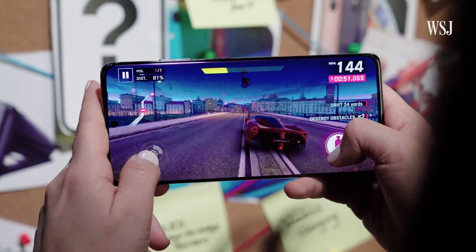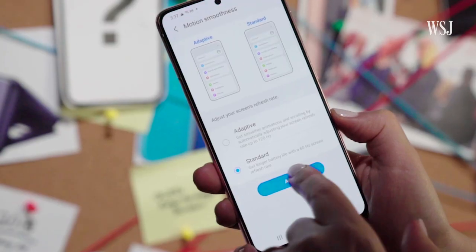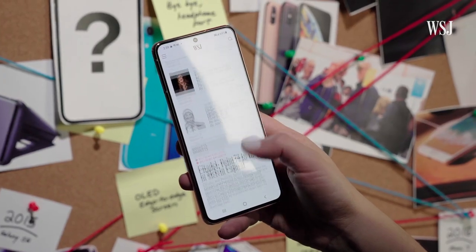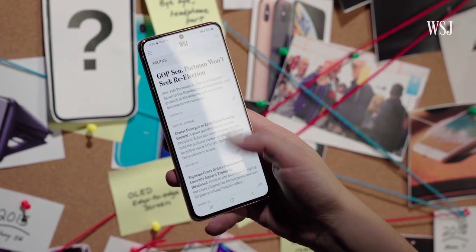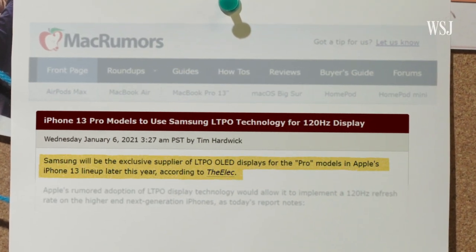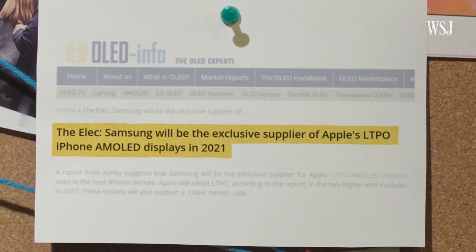Number two: a 120Hz screen. There's a lot of complicated screen refresh rate tech behind it all, but it simply means games, scrolling, and using a stylus can be much smoother. Samsung, by the way, is one of Apple's display technology providers, and there have been reports that Samsung will be the provider of this sort of display in the iPhone 13.